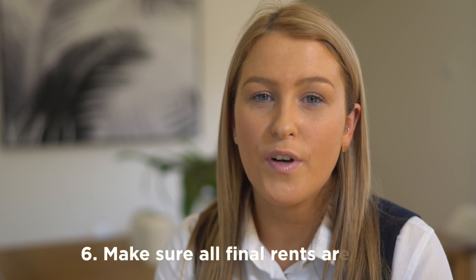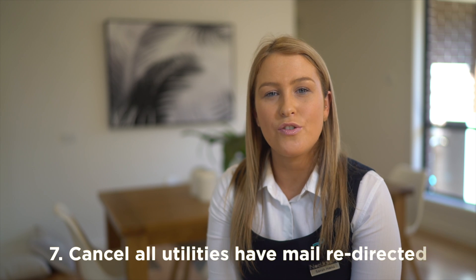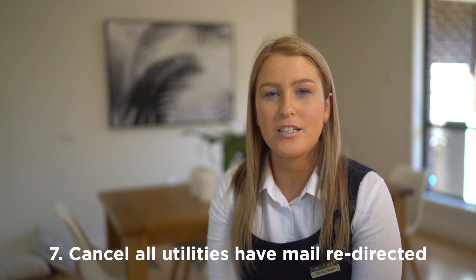Please ensure that all final rents are paid prior to returning your keys and discontinue any future rental payments. We also suggest that you cancel all your utilities and contact the post office to redirect all future mail.